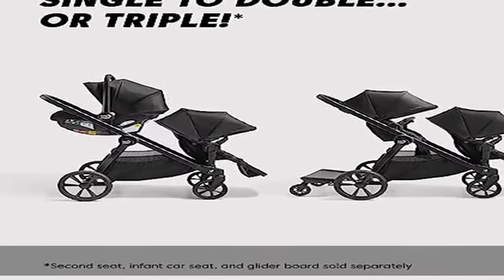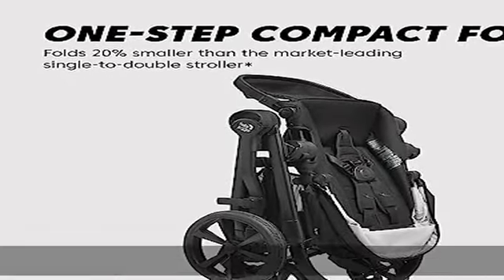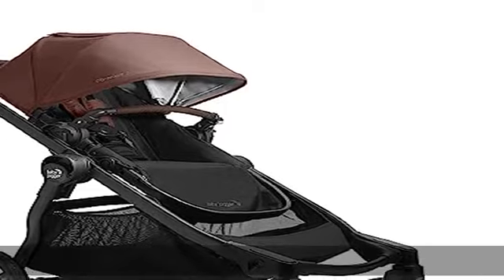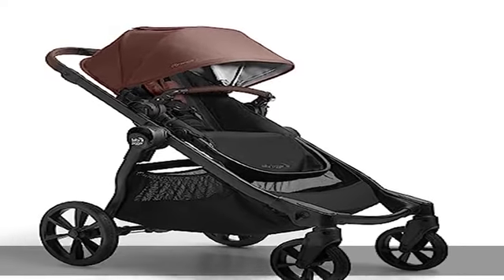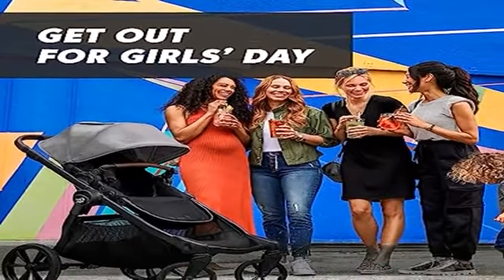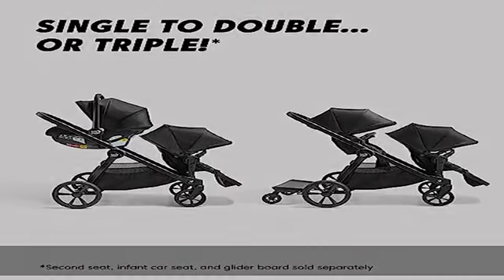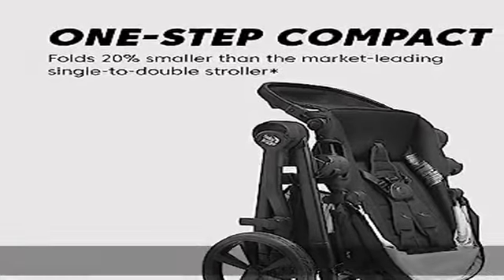Easily lift and carry the stroller that is lighter than the original City Select One Step Compact Fold. 20% smaller than the leading single-to-double stroller, as compared to the 2020 UPP Ababivista V2 single-to-double stroller in the US. Plenty of room between the seats means more comfort for your kids — more than the UPP Ababivista V2 when the second seat is attached.